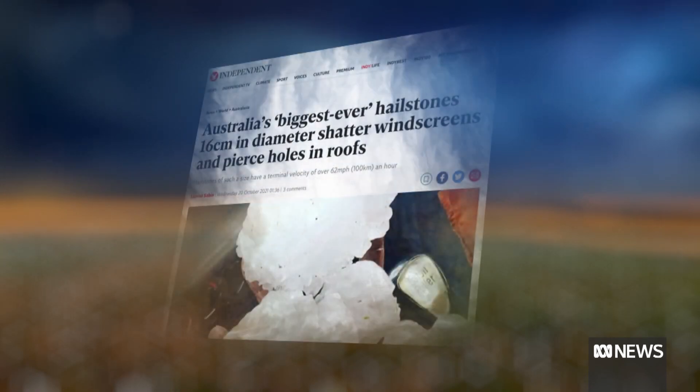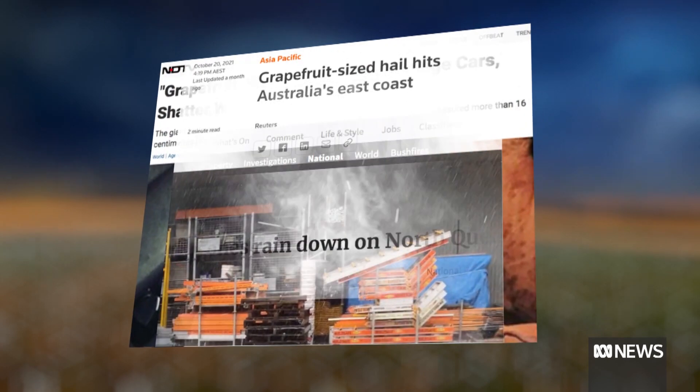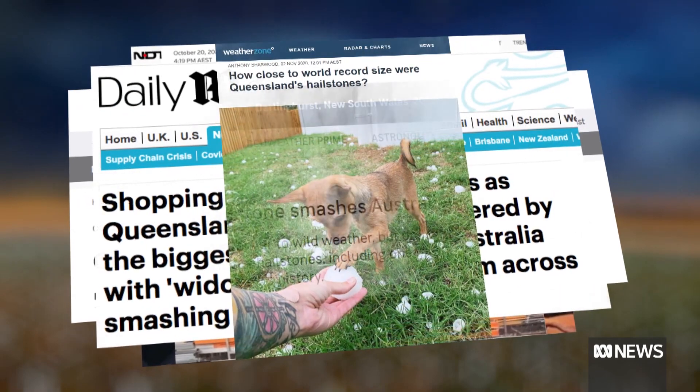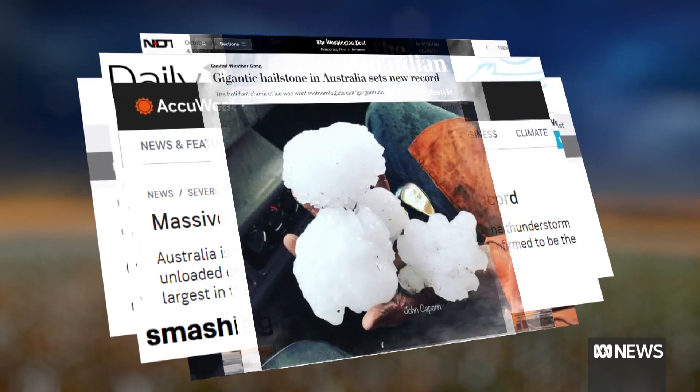News of a gargantuan hailstone hitting Yalbaru near Mackay in Queensland recently made news around the world. The new Australian record is now set at 16 centimetres. That's a very big block of ice.